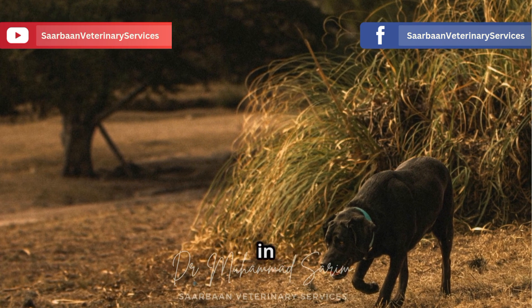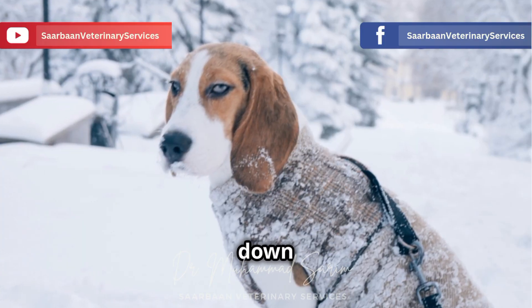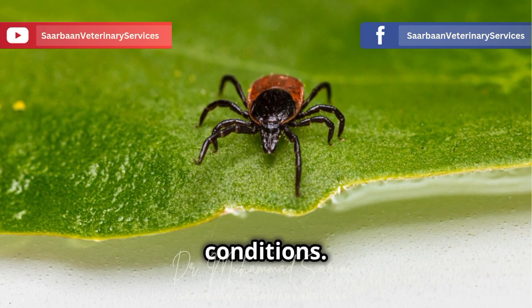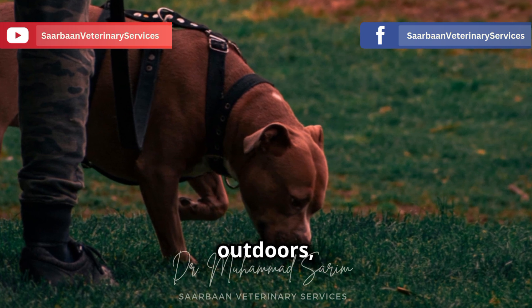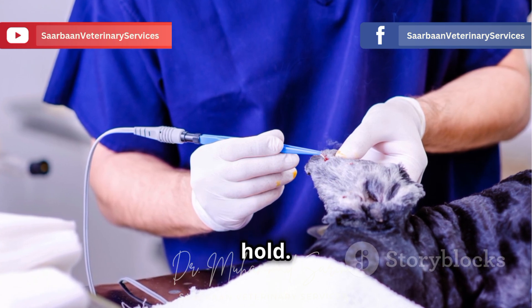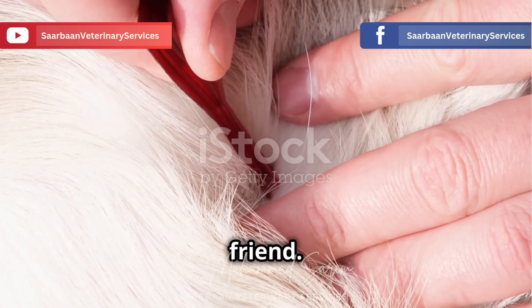Ehrlichia canis is especially common in warmer climates where ticks are active year-round. But don't let your guard down even if you live in a cooler region — ticks are hardy creatures and can survive in surprising conditions. Every time your dog ventures outdoors, they're stepping into a potential tick buffet, and just one bite from an infected tick is all it takes for Ehrlichia canis to take hold. So it's crucial to stay vigilant and take steps to protect your furry friend.